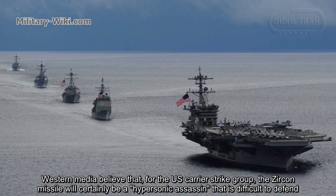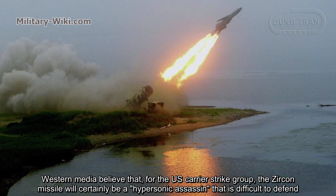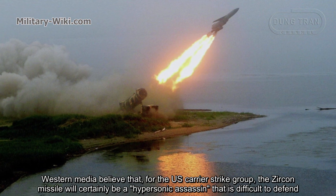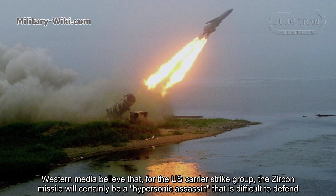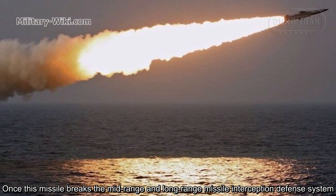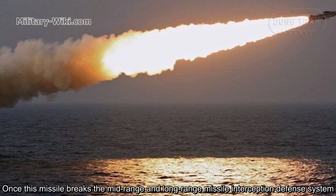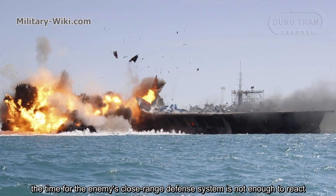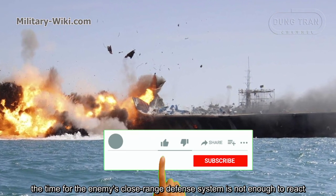Western media believes that for the US carrier strike group, the Zircon missile will certainly be a hypersonic assassin that is difficult to defend against. Once this missile breaks through the mid-range and long-range missile interception defense systems, the enemy's close-range defense system will not have enough time to react.